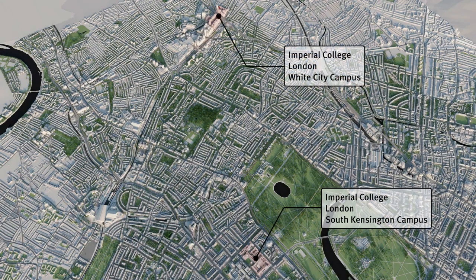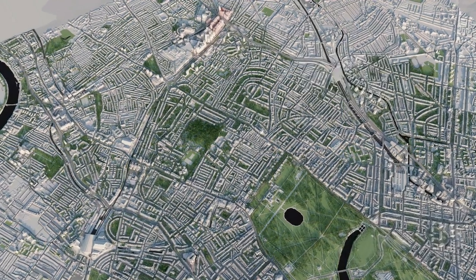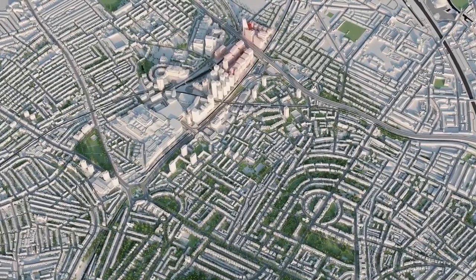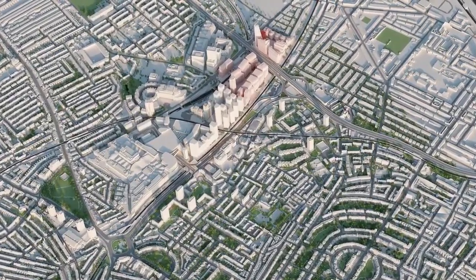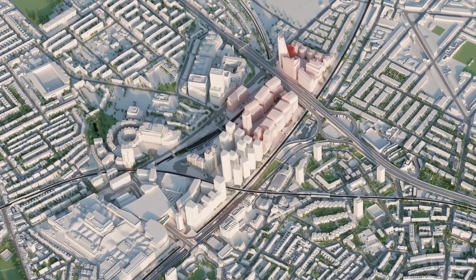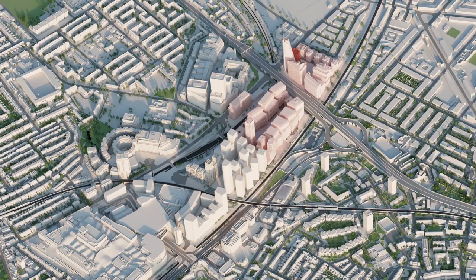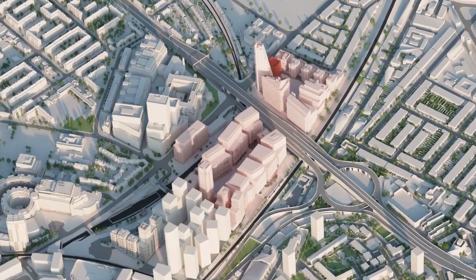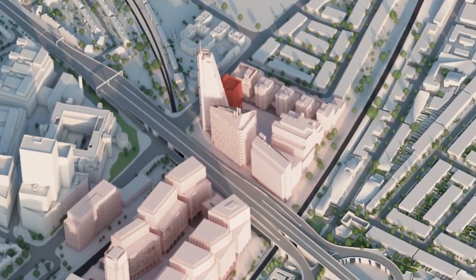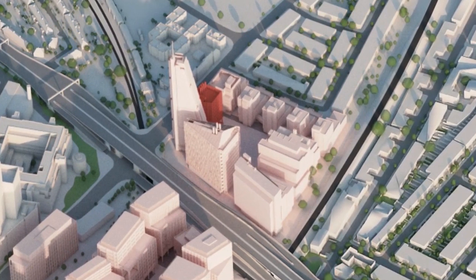We start at around about 20,000 feet over West London and swoop towards the new campus at White City. We can see the iconic BBC building and a model of the South Campus. The North Campus buildings that you see are either complete or nearly complete, with one exception — the School of Public Health — and this is the building that we've coloured in red.